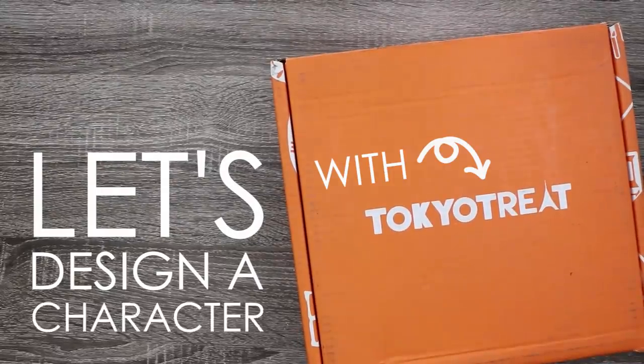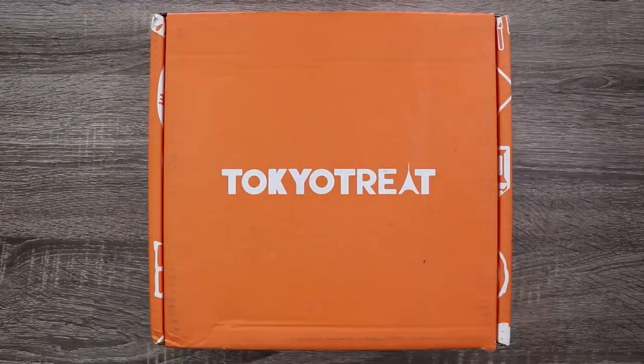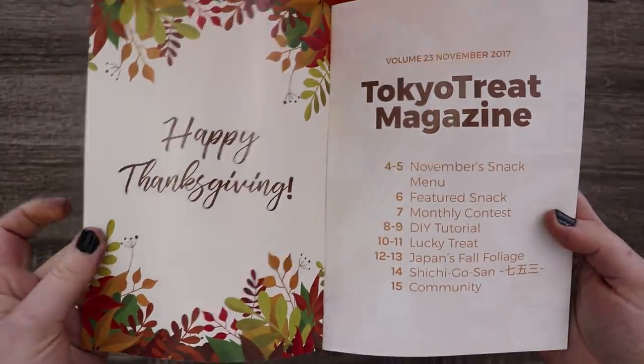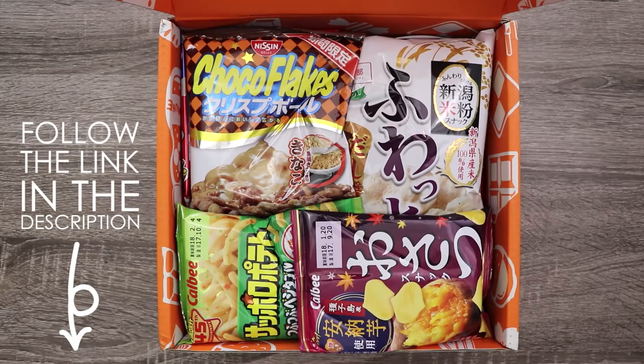Hi everyone! Today I'm going to be opening this Tokyo Treat box and designing three characters based off some of these Japanese snacks. If you don't know what Tokyo Treat is, it's a monthly subscription box where you get this box jam-packed full of a bunch of Japanese snacks. If you want your own Japanese snack box, follow the link in the description and you can also help this channel out.